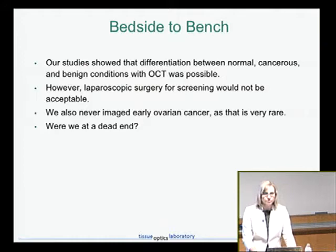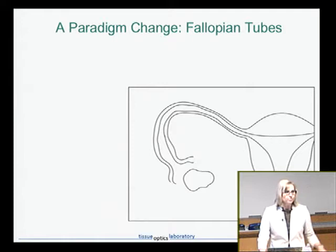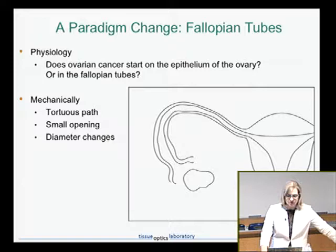Then a couple of things changed. One was a paradigm shift: it was originally thought that ovarian cancer started in the ovary, but it turns out that the deadly types of ovarian cancer are actually fallopian tube cancers. The epithelium of the fallopian tube goes bad, but doesn't proliferate there. Eventually, when that cell sloughs off and migrates to the ovary, it's able to grow into a tumor — which is why you don't see pre-cancer of the ovaries. Knowing that, we realized we should be looking at the fallopian tubes, and possibly accessing the ovary by going through the fallopian tubes.